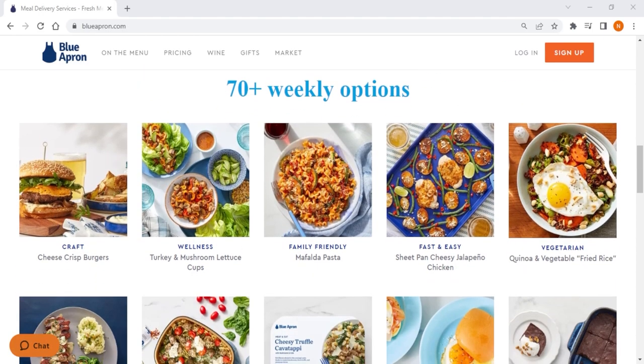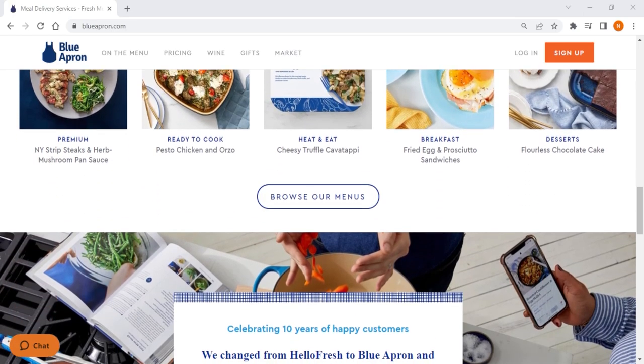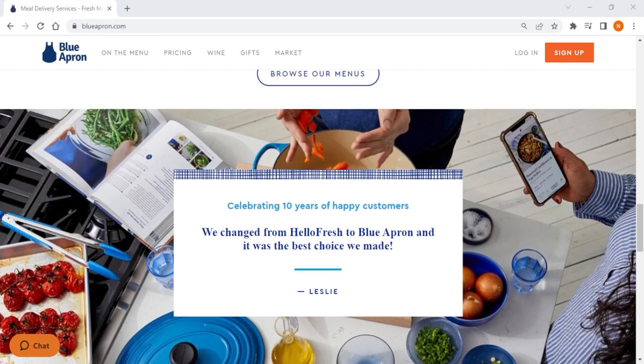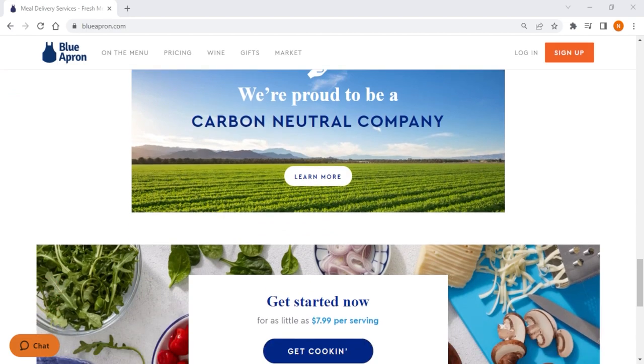But Blue Apron offers premium ingredients, and following their recipes is nearly the equivalent of taking gourmet cooking training from the comfort of your own home. So if you're looking to expand your culinary skills, try out new exotic recipes that teach you a thing or two about flavor balancing, and also have premium gourmet food that'll surpass most restaurants, then Blue Apron is the right choice for you.